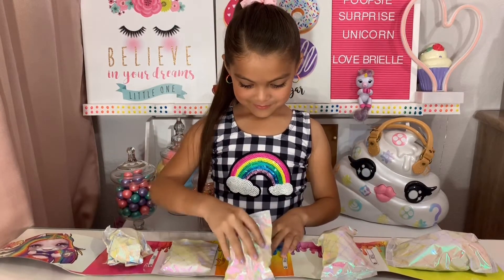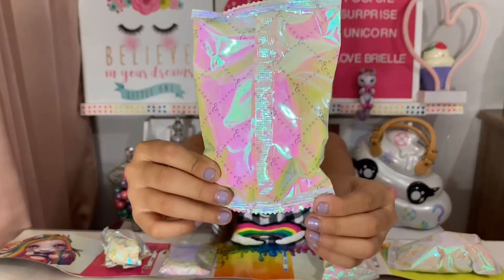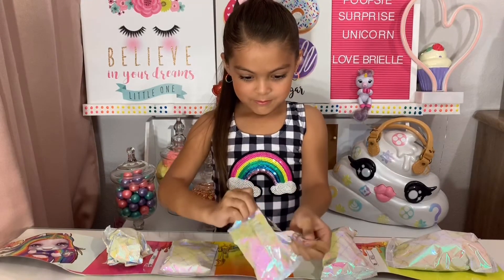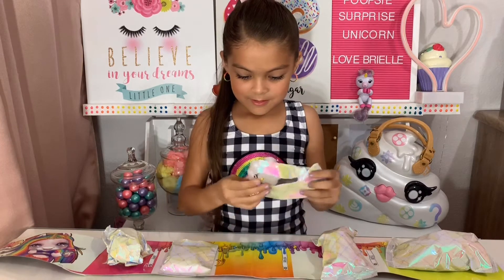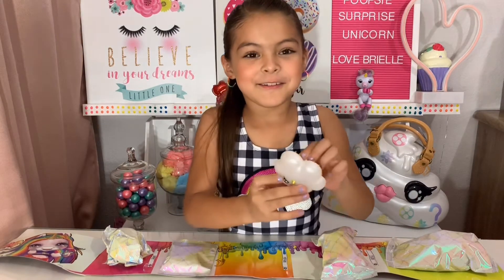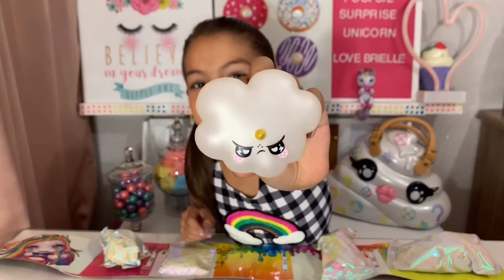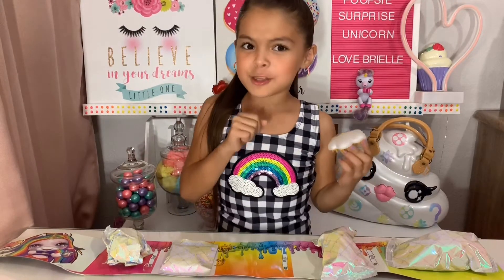So let's start out with the brush. This is how the package looks like — oh look at this mad little cloud! And the brush is so cute, oh my god, it's grumpy!